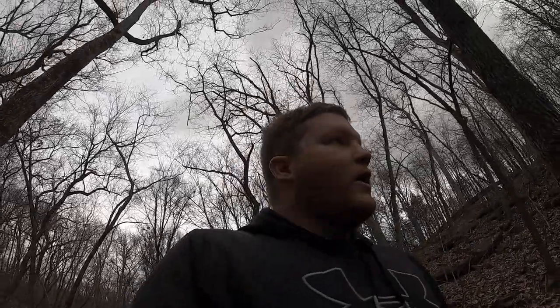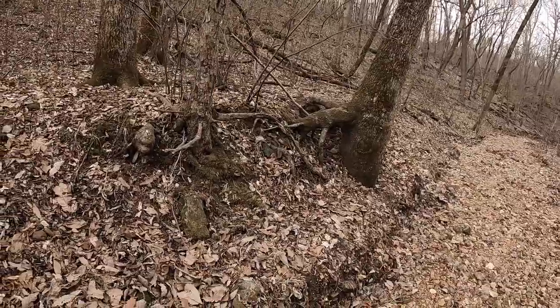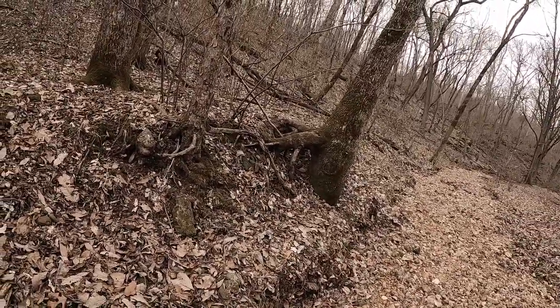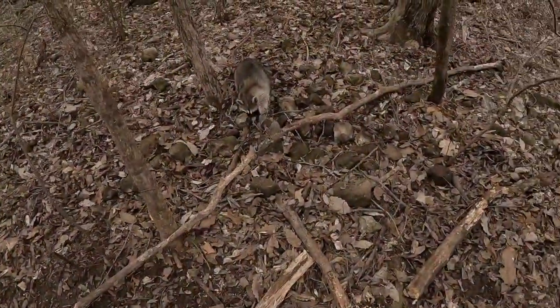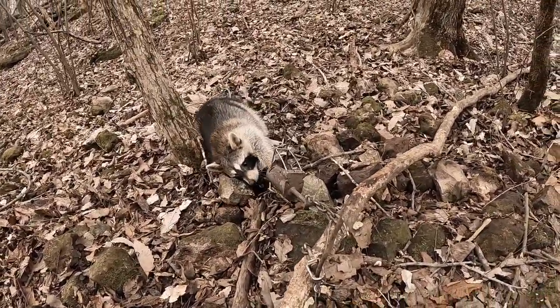Alright y'all, it is check day number three and we're back checking the traps. That was the spot yesterday with the skunk — we took that trap out because it ended up spraying all over the place. But I came to check the very first one and look who we have right here — we have an old Ricky. So this one was in the dog food. So I've had a skunk in the dog food and a raccoon in the dog food. Nothing's touched the corn.